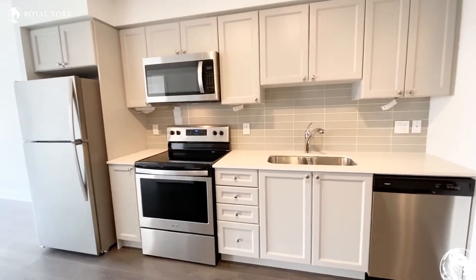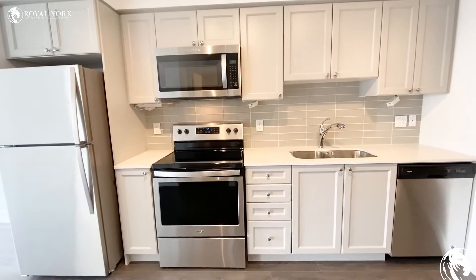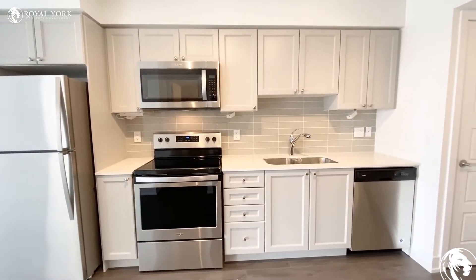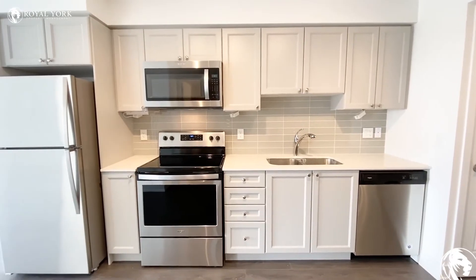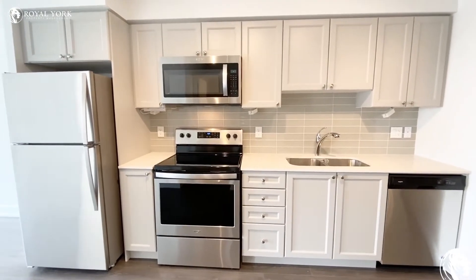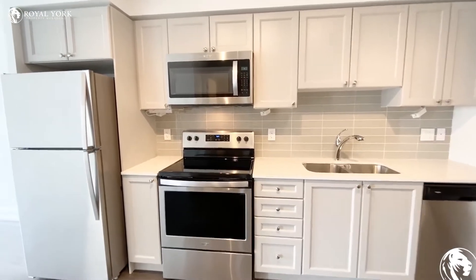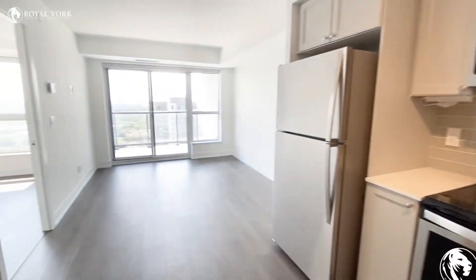As we continue on, we can see the fully upgraded kitchen. You've got the stainless steel appliances, which look great, and great cabinetry with lots of storage. It also has the microwave, dishwasher, oven, stove, and fridge of course.